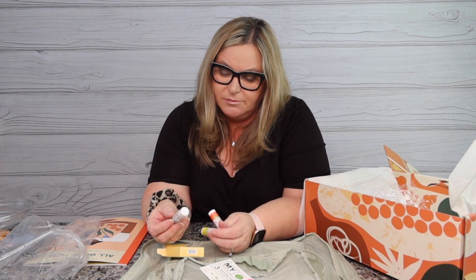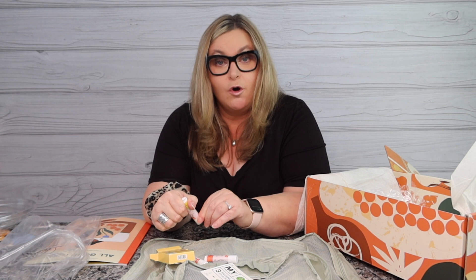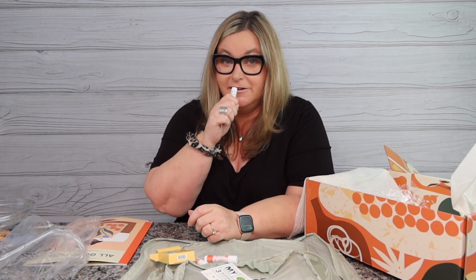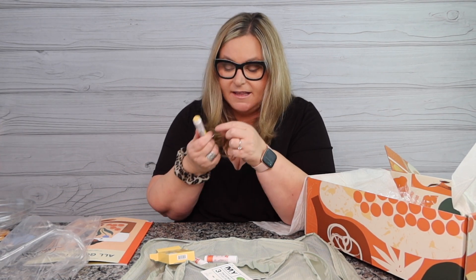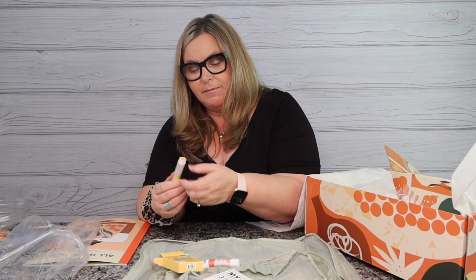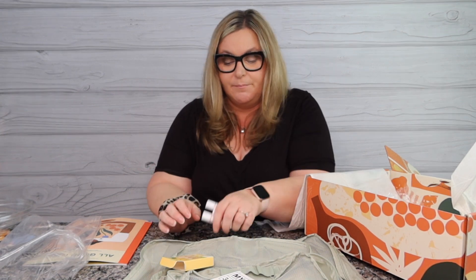The Hawaiian Lip Balm Trio — it's vegan! Everybody can use some lip balm, especially right now when it's so dry and hot. The three flavors are island mint, tropical citrus, and unscented. Let's try tropical citrus — it smells really good! It feels good too. I'll put the tropical one in my bag, give the mint one to Mr. Stuff for something refreshing, and keep the unscented as well. Really nice vegan lip balm trio.